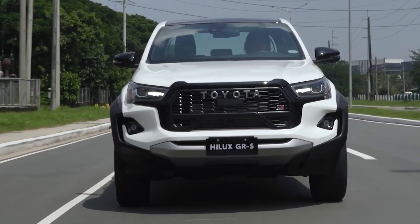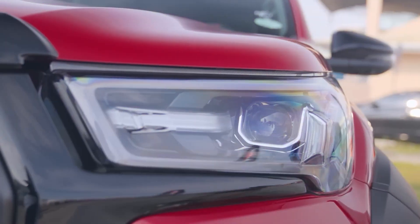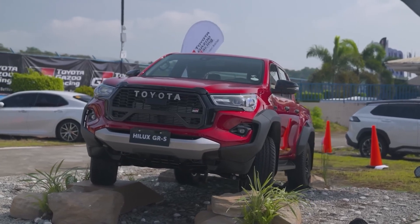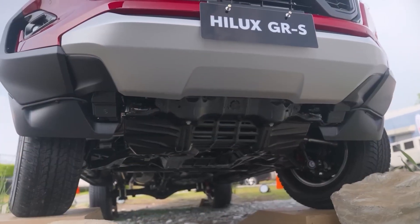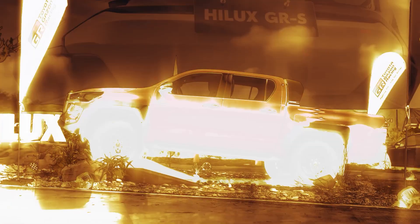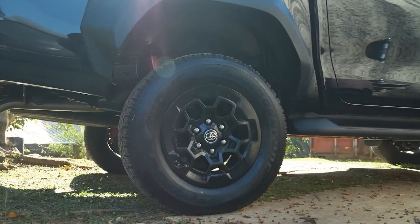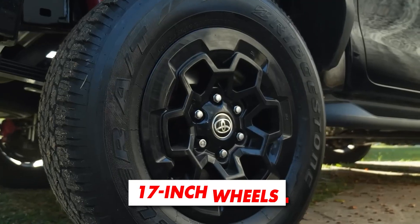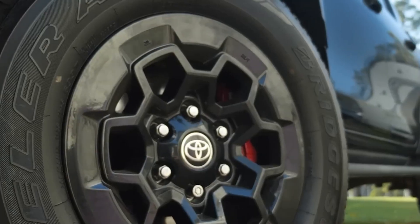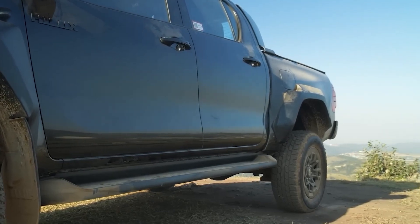The front end also brings a new bumper, reshaped and restyled to provide a better approach angle, with new fog lamps and silver molding. And let's not forget to mention an upgraded skid plate for better underbody protection. Exclusive styling details continue on the side, and the first thing you'll probably notice are unique 17-inch wheels with Bridgestone Dueler GRS C2 all-terrain tires, as well as massive black wheel arches.